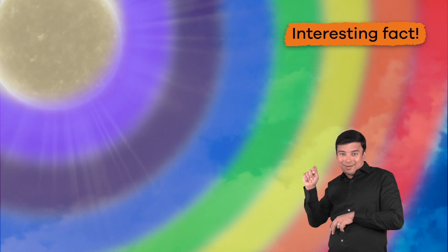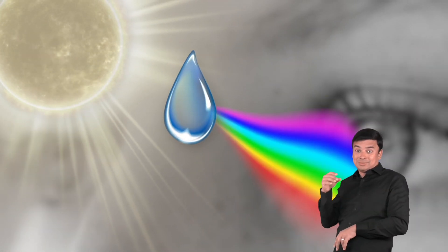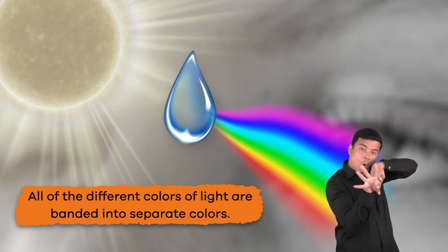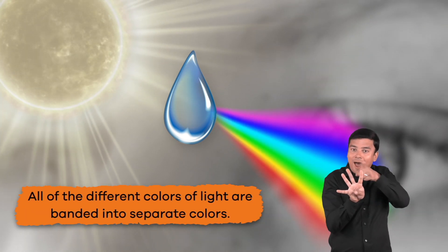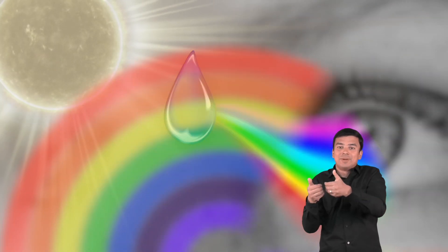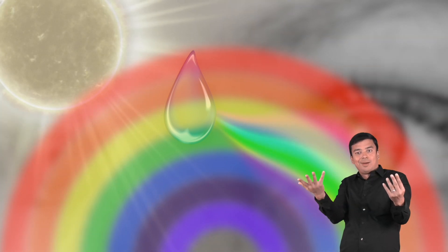Seriously, it is true. When that white sunlight passes through raindrops and refracts, all of the different colors of light are banded into separate colors. And all of these colors are what you see reflected back to you when you look at a rainbow.